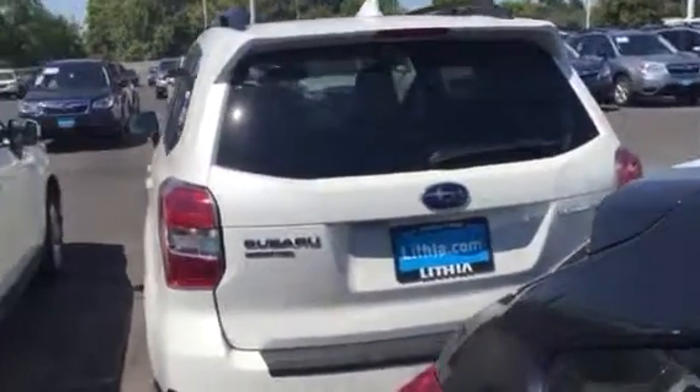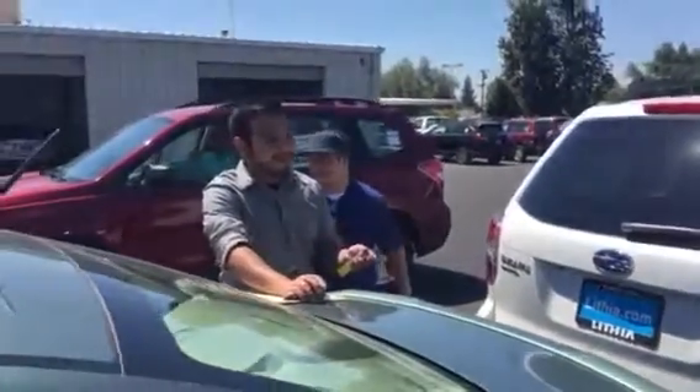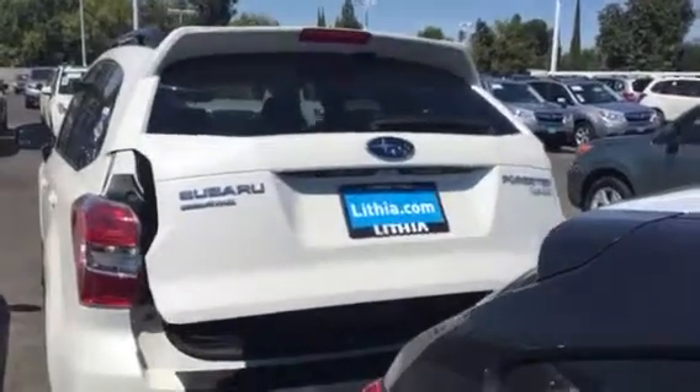Now, the nice thing about the Limited — Henry, have you got the key? Go ahead and push down that button. It has the power liftgate, which you can activate from the key.